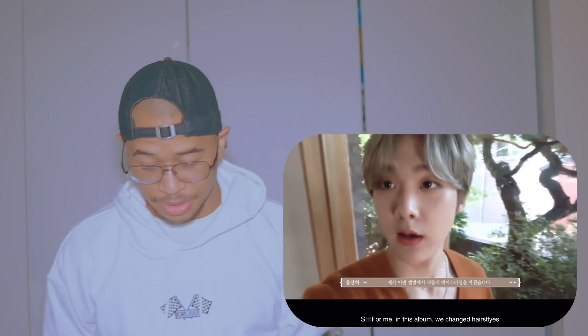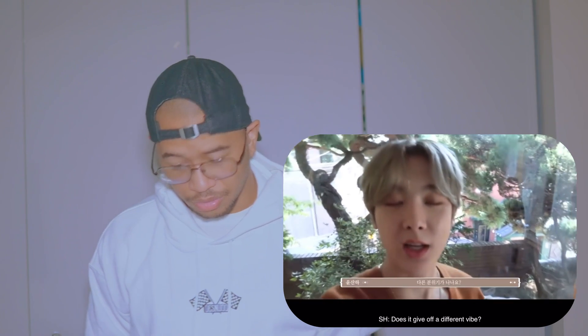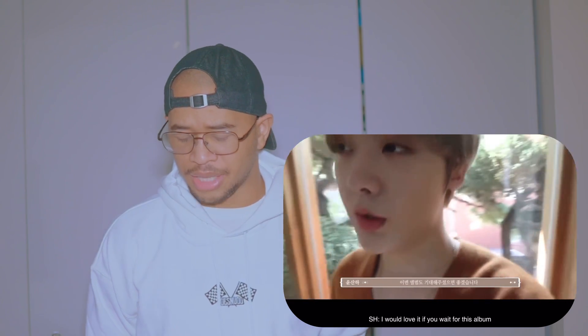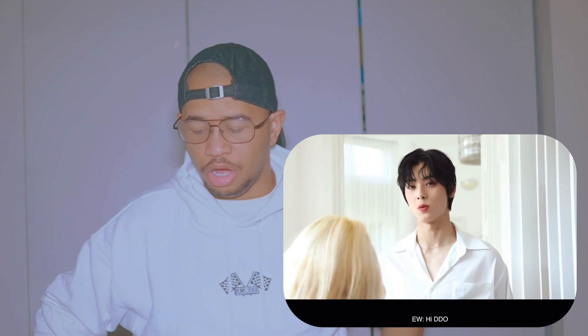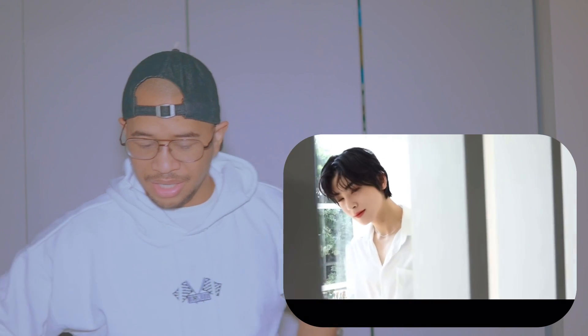Very simple makeup. I feel like for the most part Astro's comebacks can be very saturated with bright colors, so for this comeback and the other one for All Lights it was very pastels, and now this one has like browns and stuff — I'm digging that.